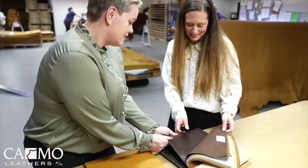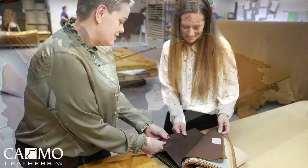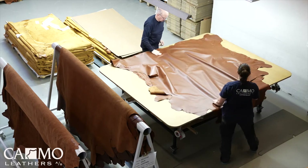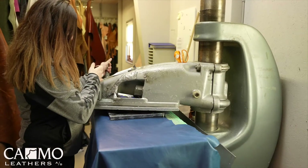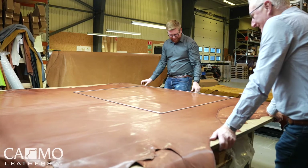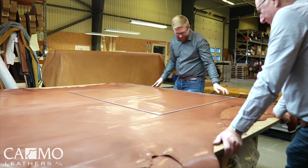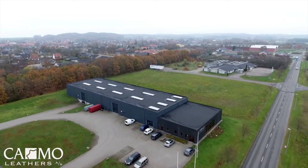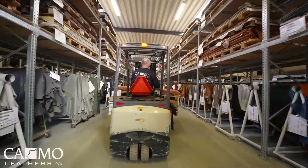No project is too complex. In fact, we've successfully delivered on some very special projects in the past. That's when our core offerings and extensive product experience make a big difference. And when it comes to Annaline, we've been dealing in that very exclusive type of leather for more than 20 years.